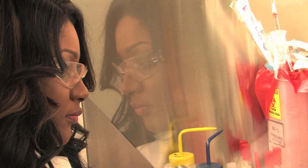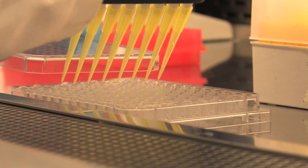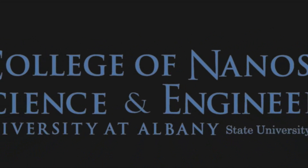My name is Mary Graham and I am excited to be a part of the College of Nanoscale Science and Engineering because I'm excited about the possibilities that it opens up for my future. And knowing that as a graduate student, I will be able to have an impact on the direction in which this field takes.